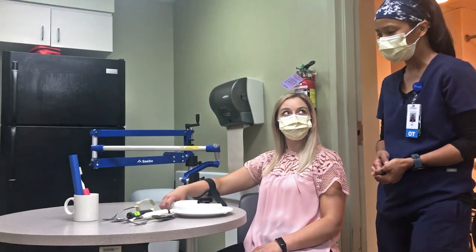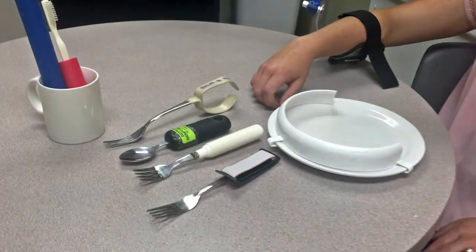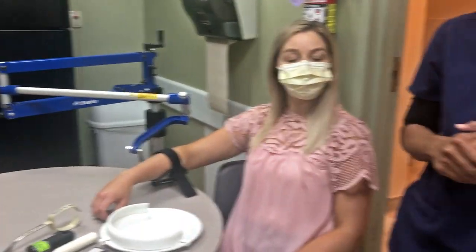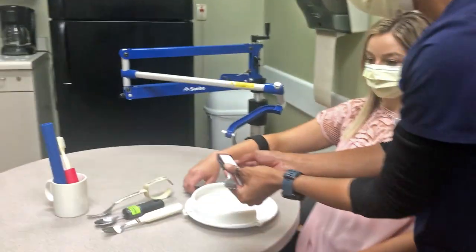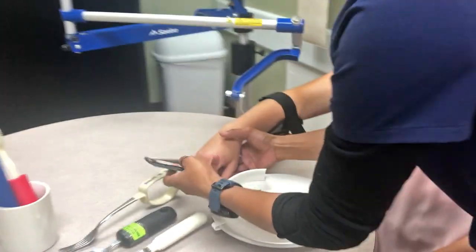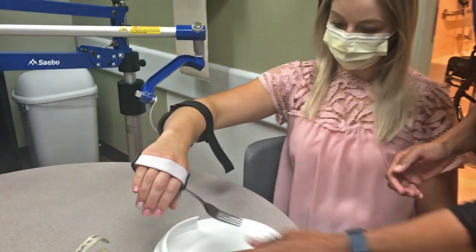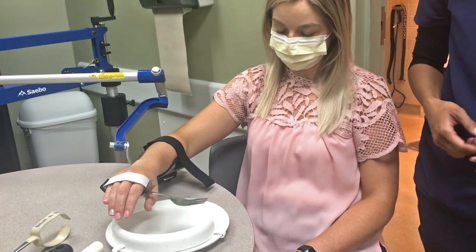A universal cuff, some built-up utensils, and built-up foam handles, because they typically do not have good function of their hands and wrists. Emily will show us how to use this universal cuff, and the plate guard will allow her to scoop the food off the plate and bring it to her mouth.